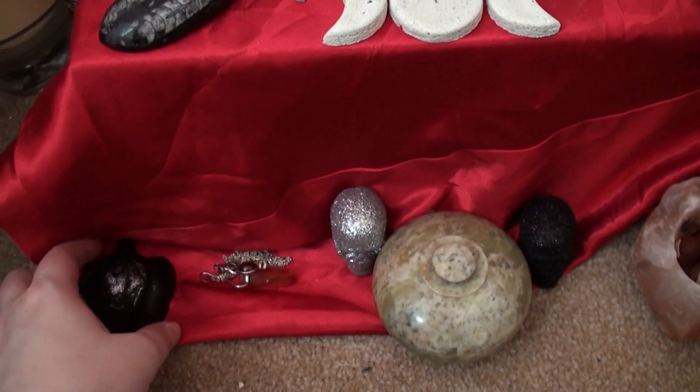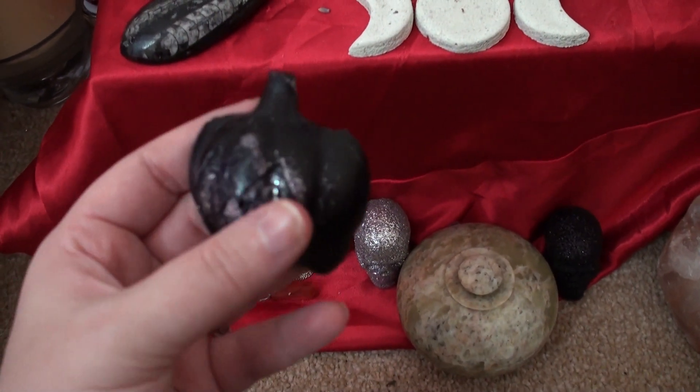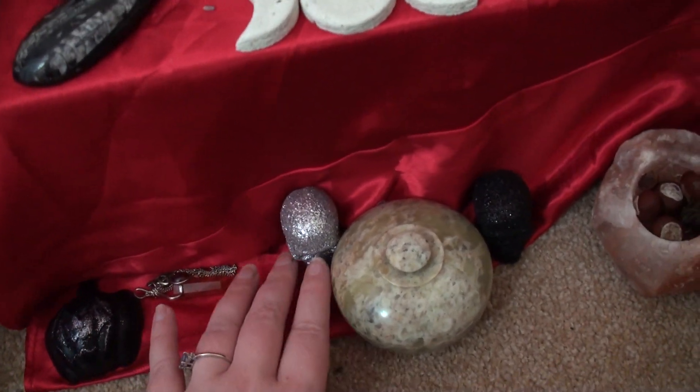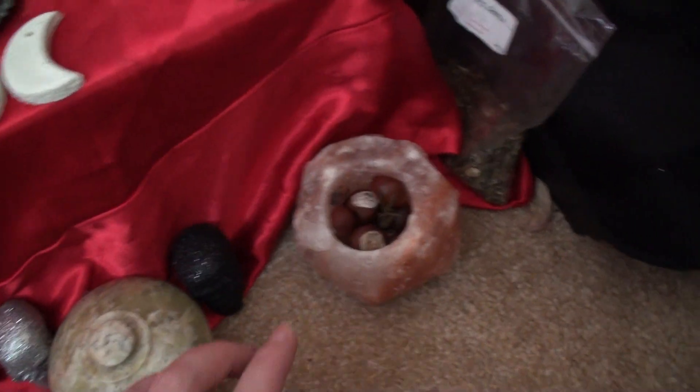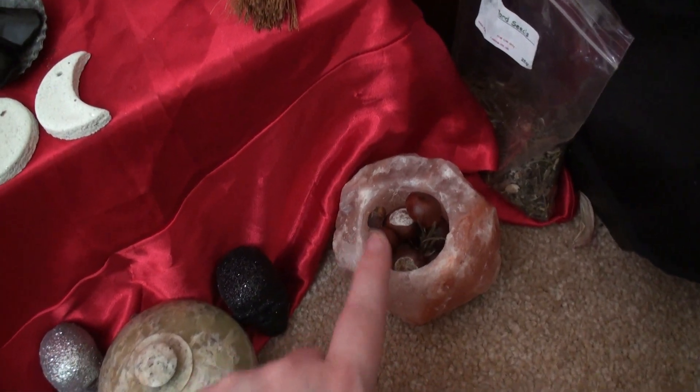Down here I've left one of the little pumpkins that I made at Samhain for her, the necklace that I wear when I'm honouring her, and this is a rock salt candle holder full of rosemary and conkers.